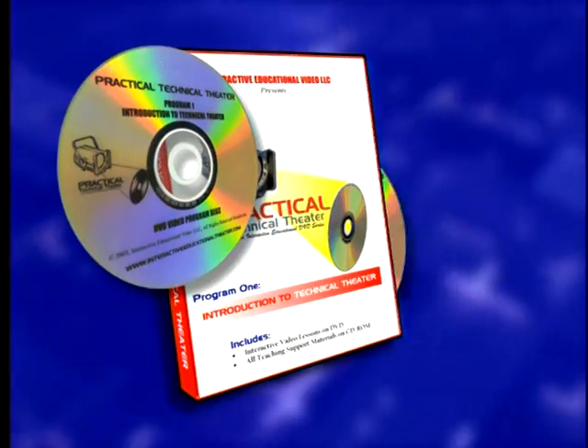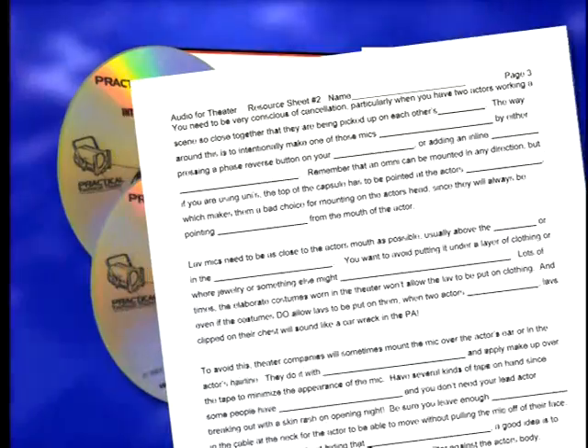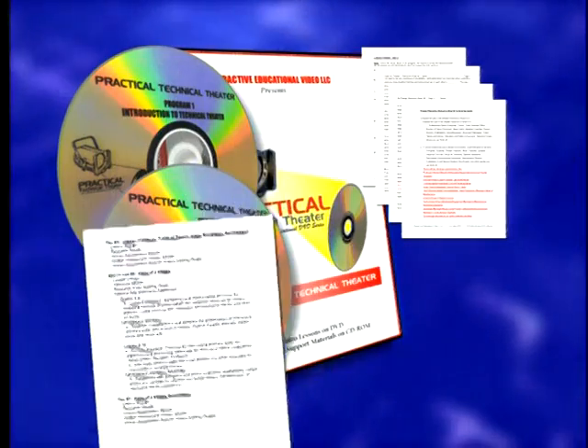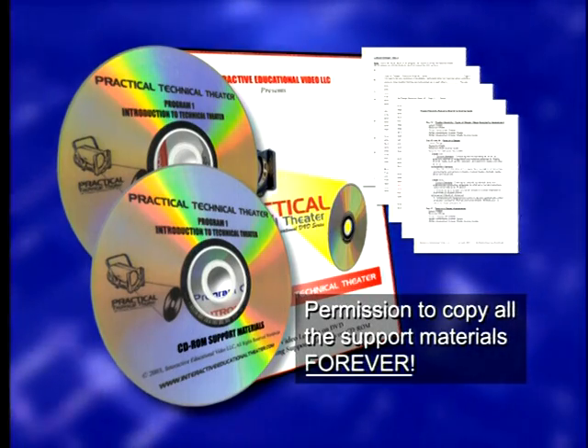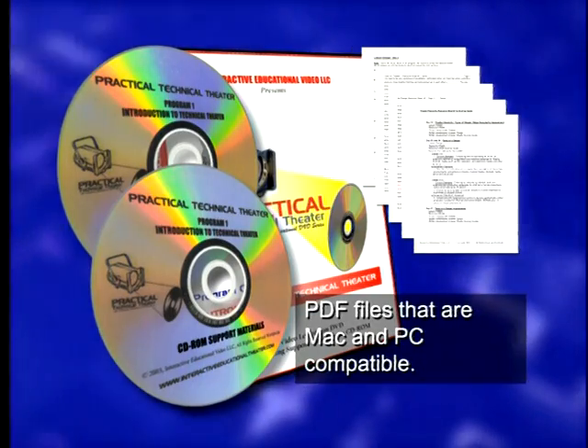We chose the DVD format because through the years, we wasted too much time in our classrooms searching through videotapes for the correct section. Included with the DVD is a CD-ROM of support materials like lesson designs with multiple strategies for different learning styles, resource sheets and assessments, along with scoring guides, writing assignments, and the alignments to the National Standards for Arts Education. Included is permission to copy all the support materials forever, and all materials are provided in PDF files that can be printed on either Mac or PC. The support materials are so complete — you can be out sick or go to a festival or conference and know that there is valuable instruction going on in your class.